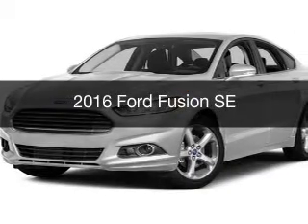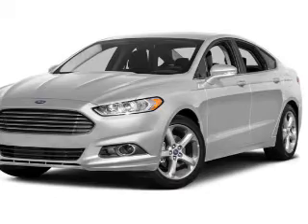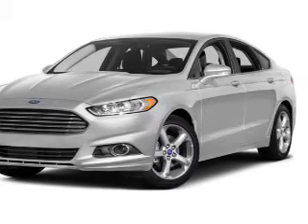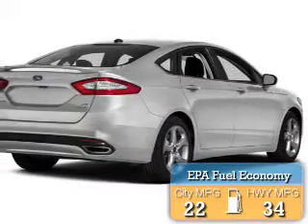This is a new 2016 Ford Fusion. It's powered by front wheel drive, engine, and an automatic transmission. Great fuel efficiency saves you money by requiring fewer trips to the gas station.